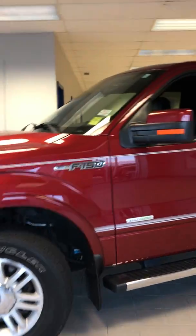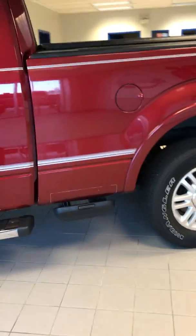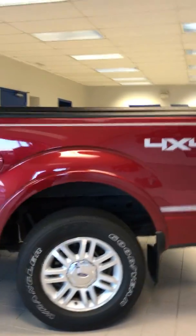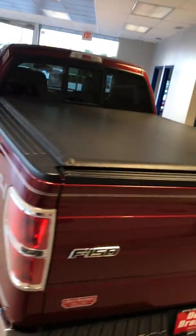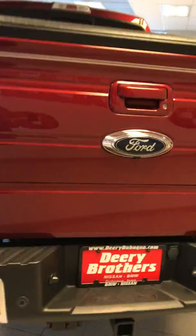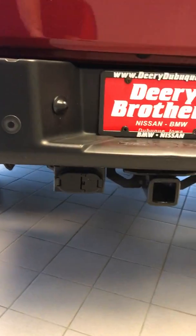It does have running boards, nice decals on the sides, and some nice steps there to get you into the back of the truck. Full-size spare underneath, tuxedo tonneau cover up top. It does have a backup camera. Your full towing set up right there for you as well, and it is pre-wired. It also has a drop-in bed liner with your weather-sealed tonneau up top.